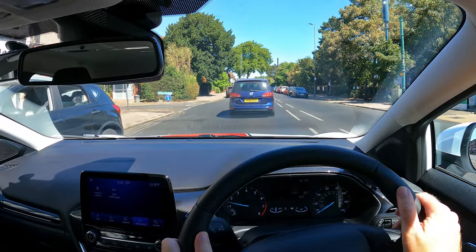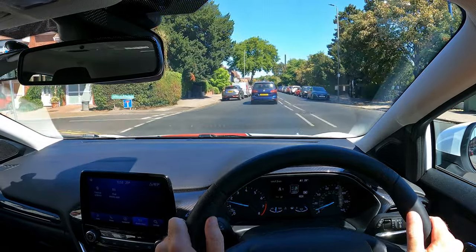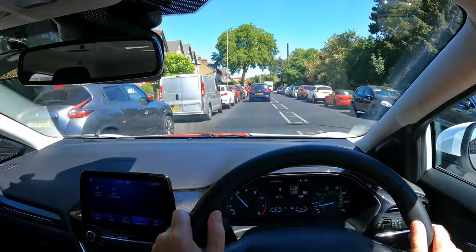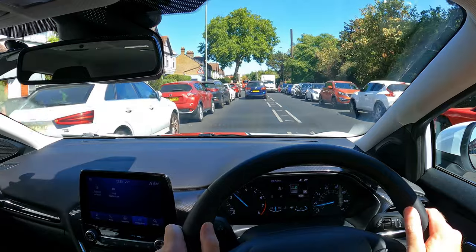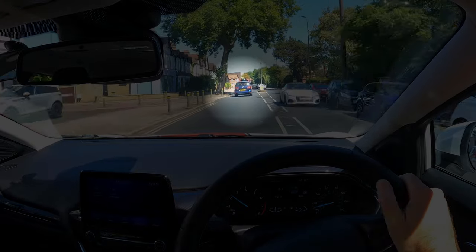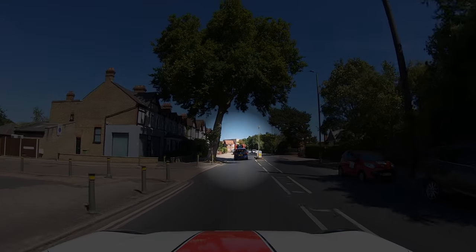So what's the solution? There are a few tips I'm going to give you. First tip: don't stare. Don't stare at what you want to avoid. Instead, look ahead at the centre of your side of the road or lane. Look at where you want your car to go, rather than staring at what you want to avoid.